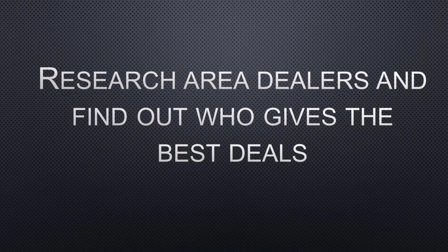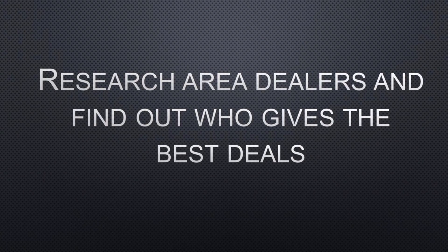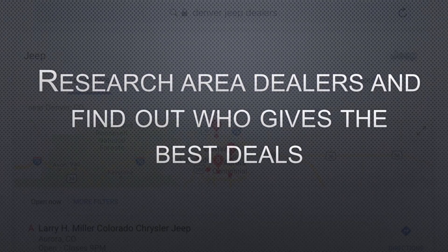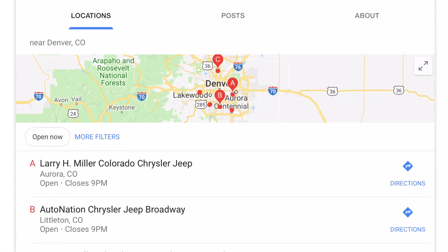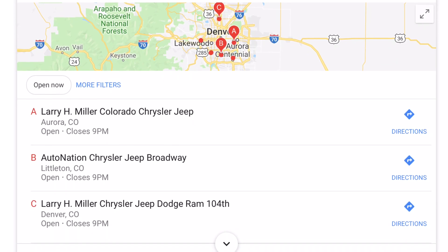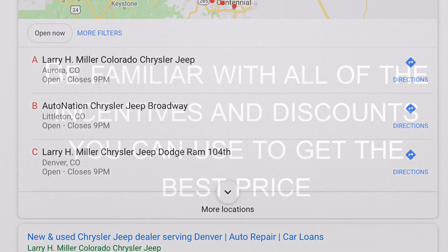Next in your homework, you want to research area dealers and find out who gives the best deals. There are dealers who will give you a no-haggle price — no-haggle means no bargaining and you pay more, so you want to avoid those. Typically you're going to have multiple dealers in certain areas, and you want to make sure you know the ones that are going to give you the best deal possible.